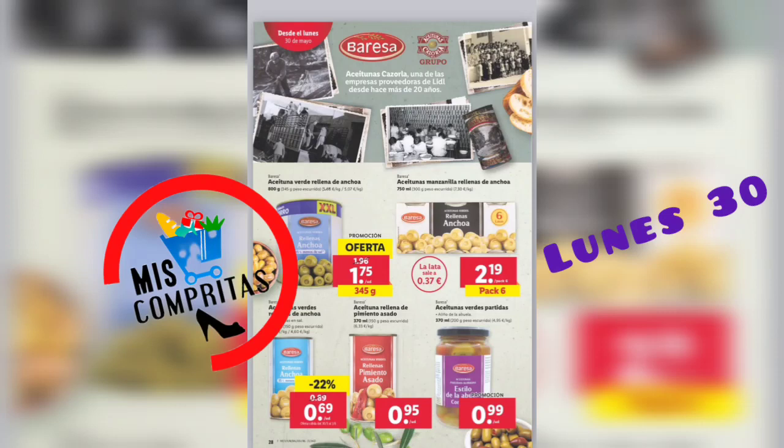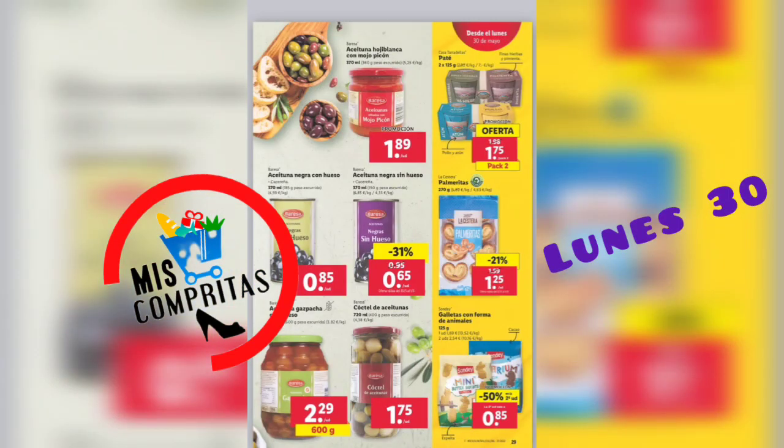Bares, aceitunas Cazorla, una de las empresas proveedoras de hace más de 20 años. Aceituna verde rellena de anchoa, 345 gramos, 1,75. Aceitunas manzanilla rellena de anchoa, pack de 6, 2,19. Aceitunas verdes rellenas de anchoa, 69 céntimos. Aceituna rellena de pimiento asado, 95 céntimos. Aceitunas verdes partidas, 99 céntimos. Aceituna ojiblanca con mojo picón, 1,89. Aceituna negra con hueso, 85 céntimos. Aceituna negra sin hueso, 65 céntimos. Aceituna gazpacha con hueso, 600 gramos, 2,29. Coce de aceitunas, 1,75.